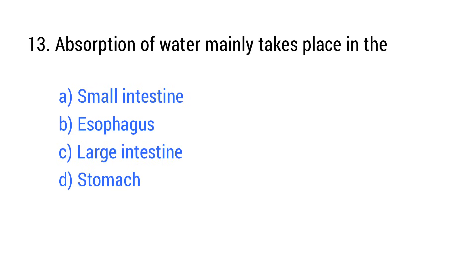Question number 13. Absorption of water mainly takes place in which organ? The right answer is option C: Large intestine.